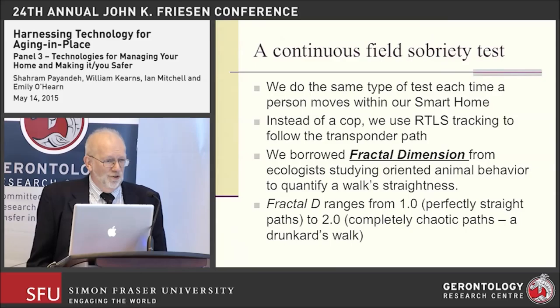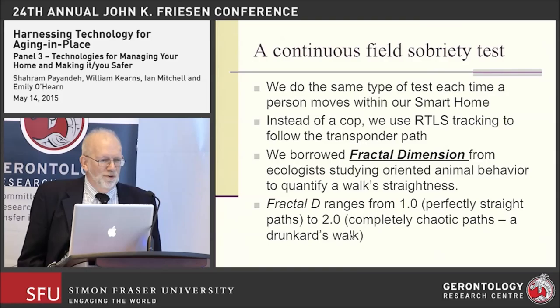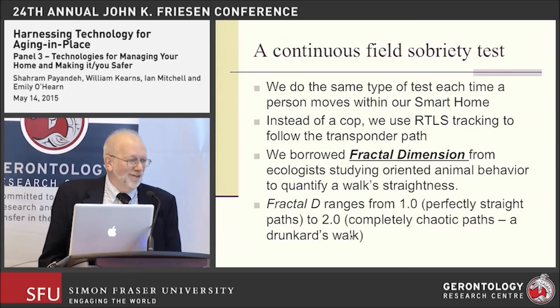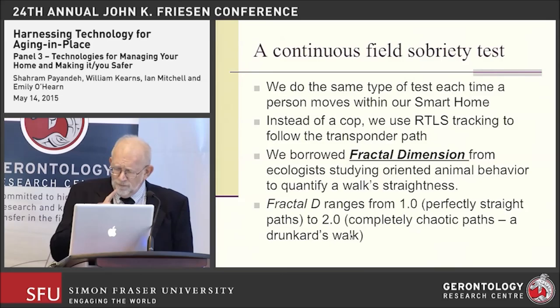Fractal dimension is basically a study of lines — the straightness of them and uncorrelated turns. You can use this directly on the tracking data from the tag. Fractal D ranges from 1.0, which is a perfectly straight line almost never seen in nature, to a value of 2.0, which is a drunkard's walk — that's actually what it's called. When we begin to look at the data generated from this, we find some very interesting things.